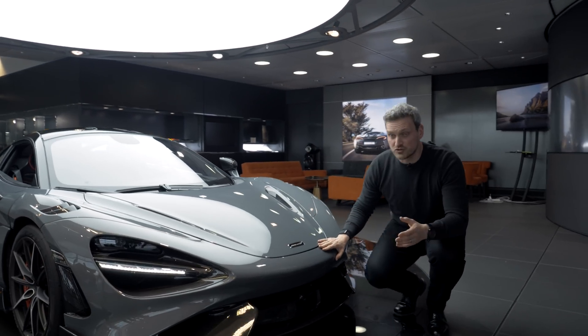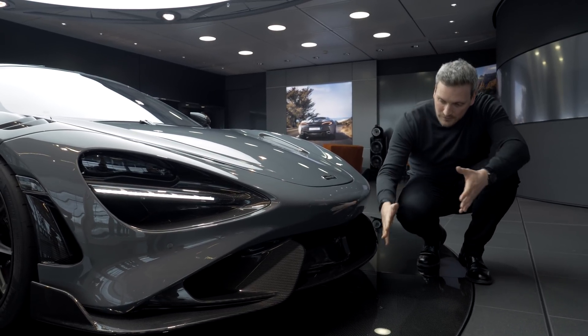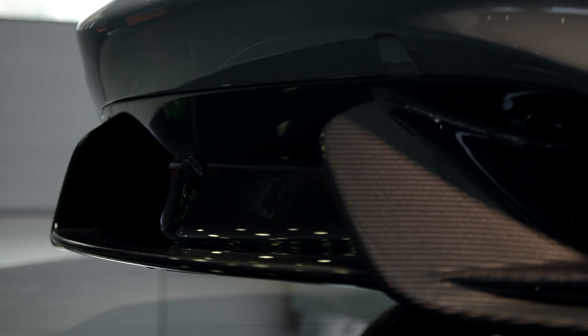Now let's talk about some of the key features. First of all, proportions. We've extended the front overhang. Why did we do this? To be able to increase the depth of the front splitter. This means we can generate more downforce.